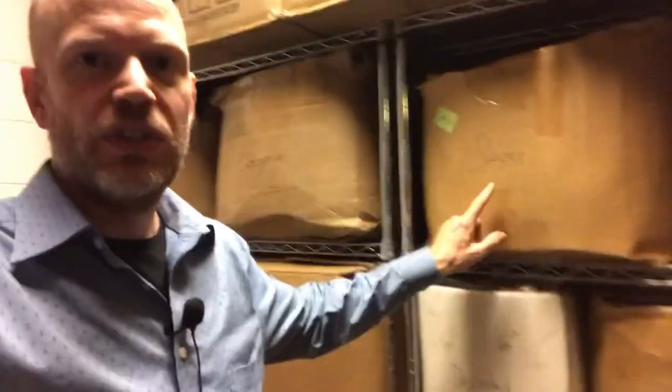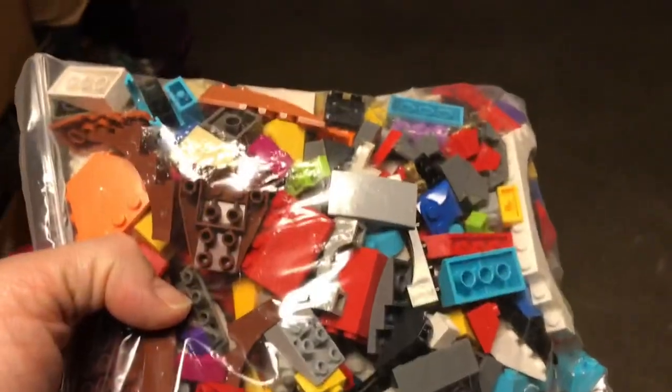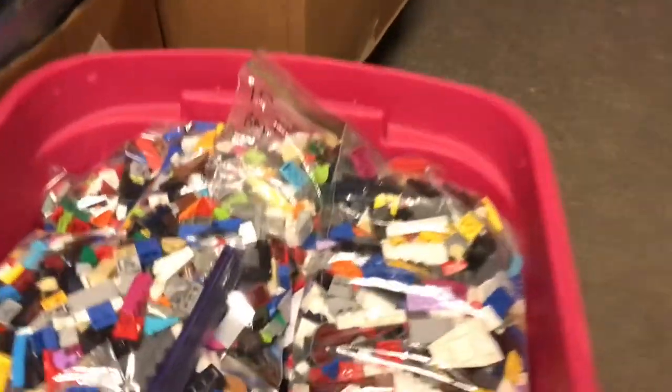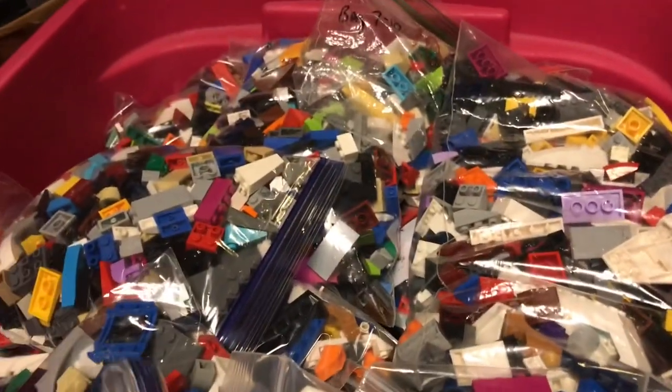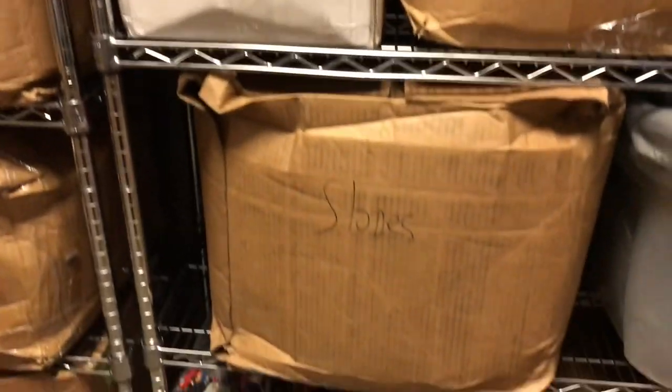Just to give you an idea of how we organize things: we've been collecting what we call phase one sorted materials from sorters. For example, this is a box of all slopes — our slopes category. This is a good example of what a slopes category looks like. You can see a variety of different things. Different people interpret slopes different ways, different catalogers do, and these are going to be from multiple people collected over time. You've got slopes there, and there's another slopes down there.